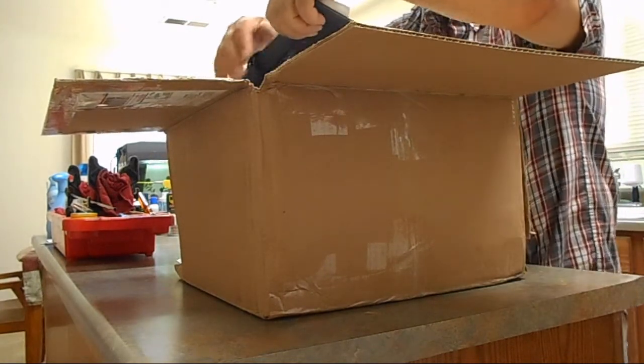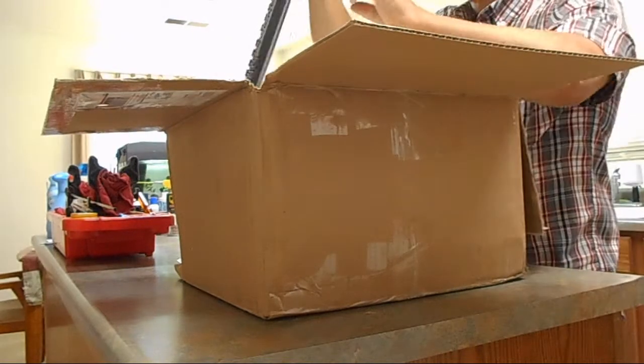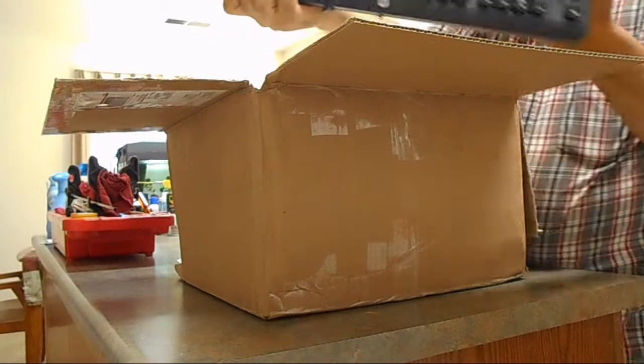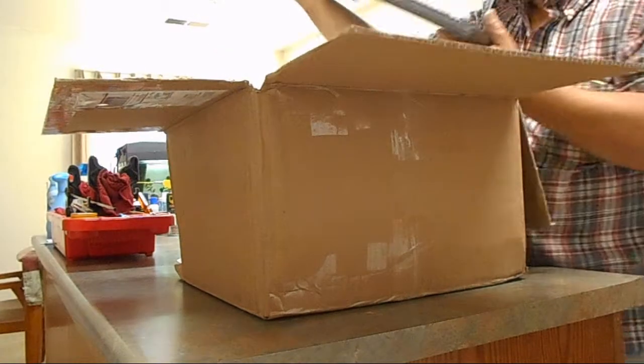Number one — well, at least they did remember to send a keyboard with it. That's good. Looks like it's fairly decent, not messed up.